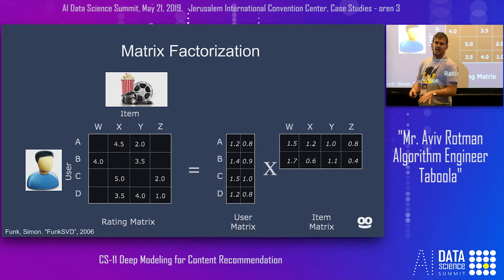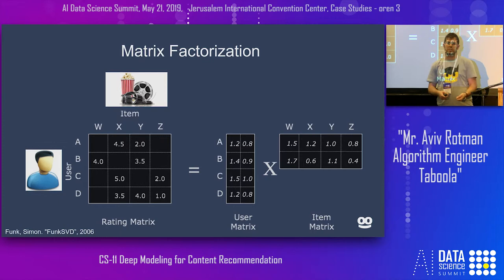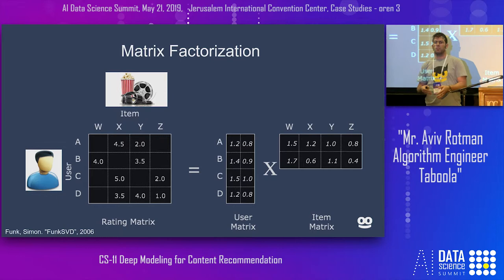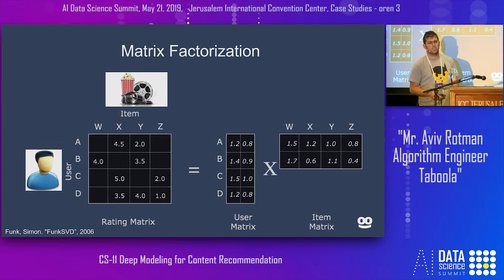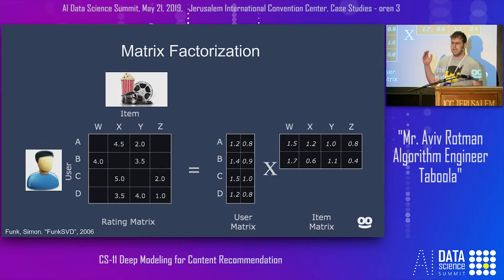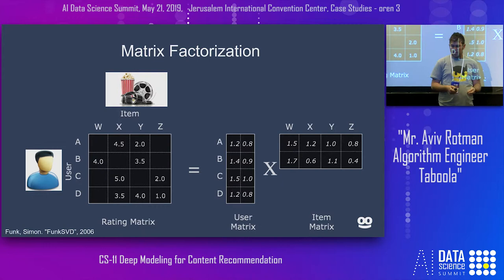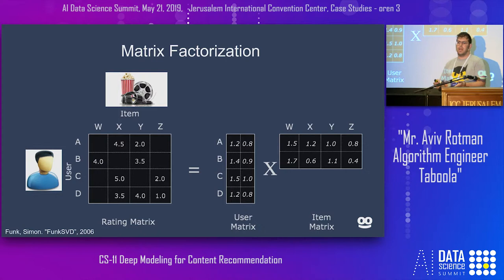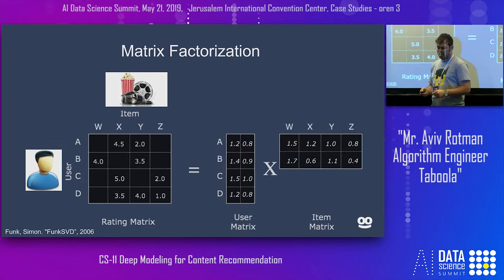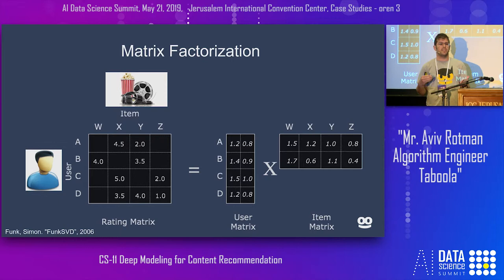Around 2006, Netflix released the first Netflix challenge, asking everyone to recommend movies to users given ratings that users had given to some movies. The person who ended up winning took the movies and users and ordered them in a matrix — every user was a column and every movie was a row, and in every cell we put the rating. He then factorized this matrix using an algorithm like SVD, getting a dense representation of every movie and every user. By combining those with a dot product, users and movies that had never met could get a predicted rank — in our case, a probability of a click.